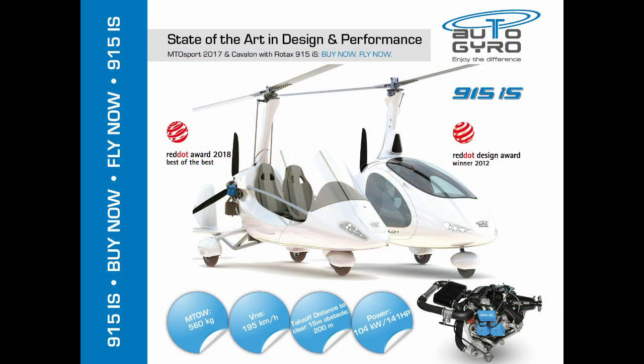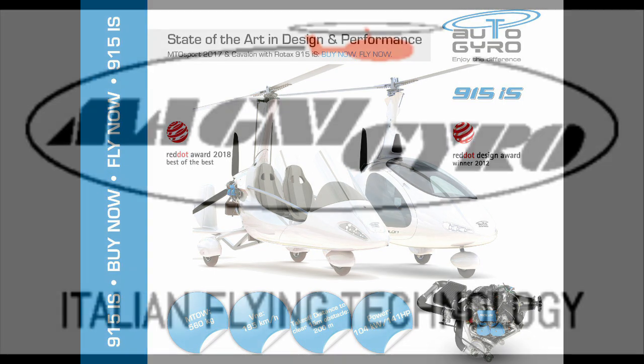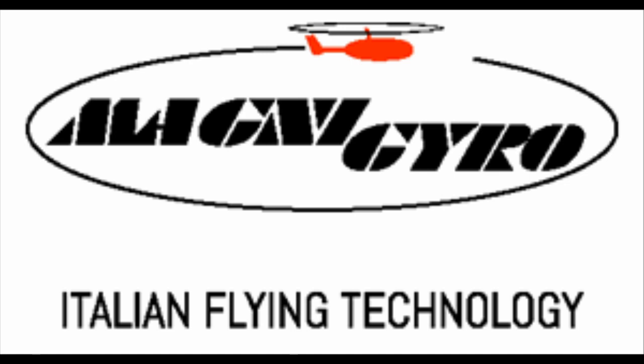Of the two-seat aircraft, the only aircraft sold today in the UK, either in kit form or fully built, are the Auto Gyro and Magni brand aircraft, and you can see reviews of all these on this YouTube channel.